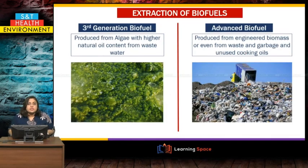There are two more generations. The third generation is produced by algae that have a natural oil content found in wastewater, with high natural oil content of more than 50 percent — those are used to extract what we call third generation biofuel. Lastly, the fourth generation, which we call advanced biofuel, uses engineered biomass, which scientists are thinking of converting entire waste of the earth into biofuel.